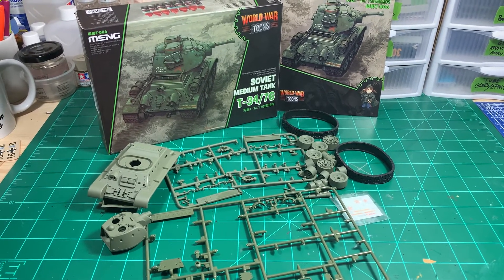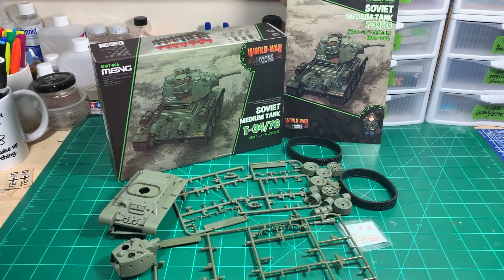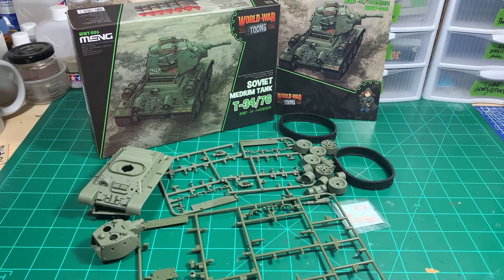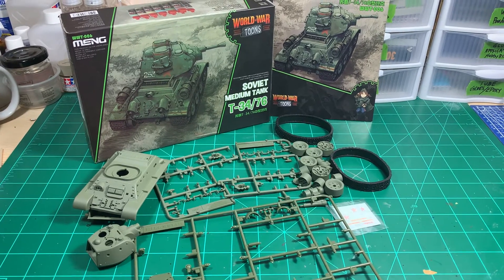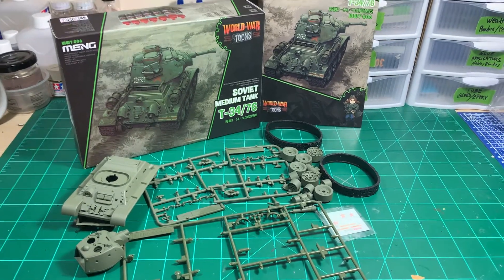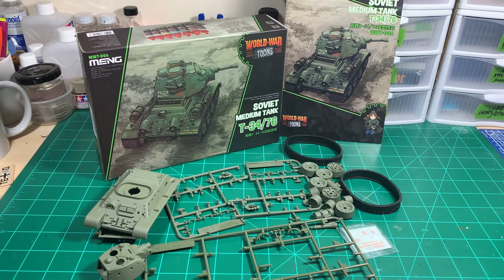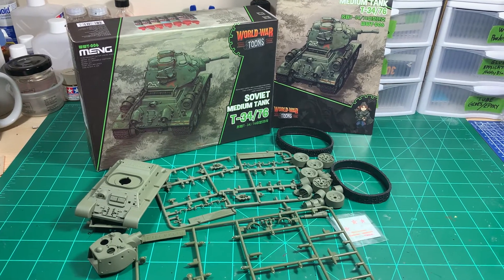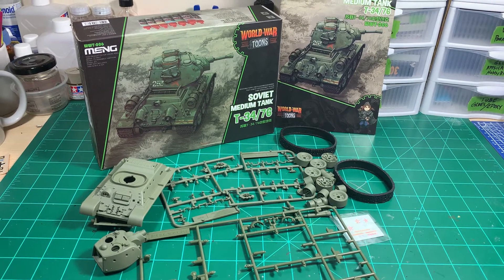We're basically including most anything that's deformed or cartoonish, meaning that if it's not an accurate or to-scale representation of whatever the subject matter is, it pretty much qualifies. That includes figures and things like that as well. Some of the company kits we mentioned that we were adding this year were the Revell Deals Wheels kits, and of course the main kits we talked about already — the Tiger model kits and the cute planes.